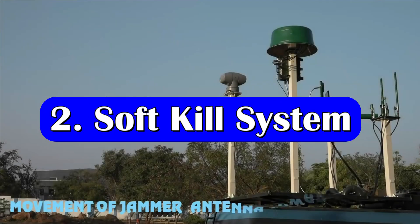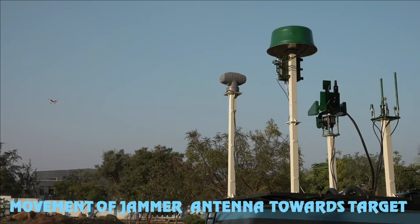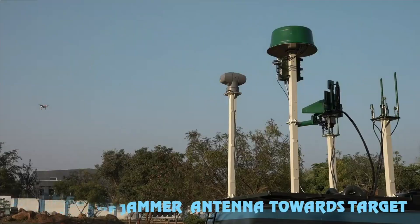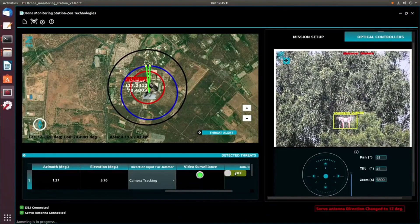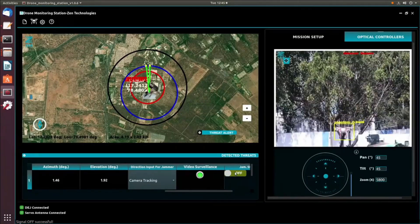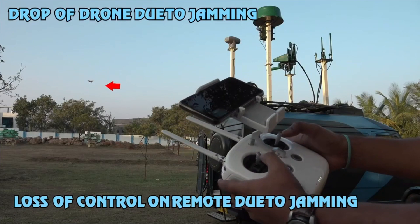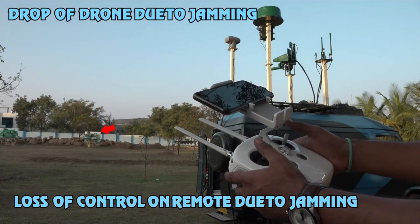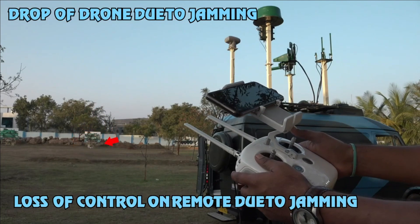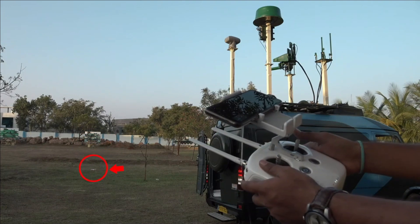Based on inputs from passive detection and analysis of transmission parameters, the jamming system should be able to provide a suitable solution for jamming drones. The jammer should be able to generate high-power RF with suitable parameters to jam and degrade drones up to a range of not less than 5 kilometers using a directional antenna. This is known as a soft kill measure.